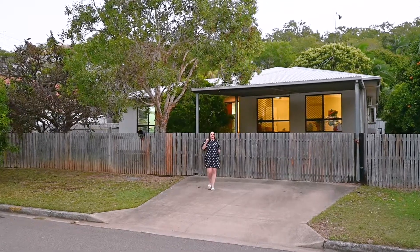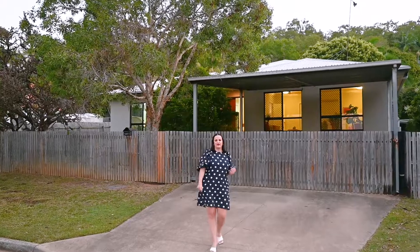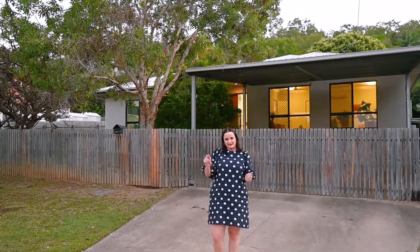A freshly painted five-bedroom family home with huge living areas to match — it's all right here at 21 Glenlion Drive. I'm Jess Waits from Excellence Property and I can't wait to see you here.